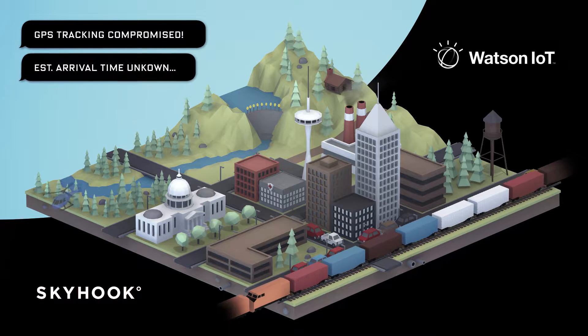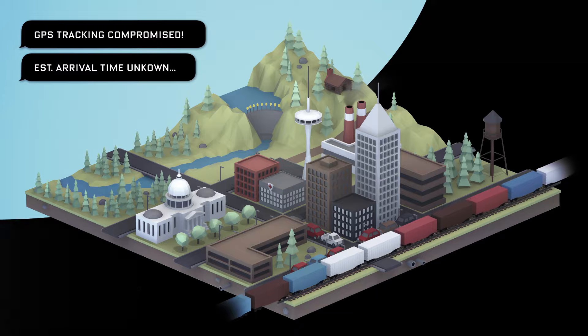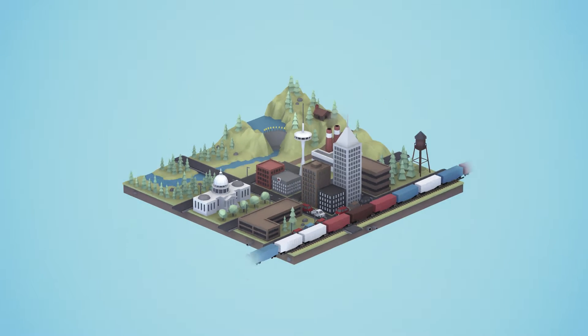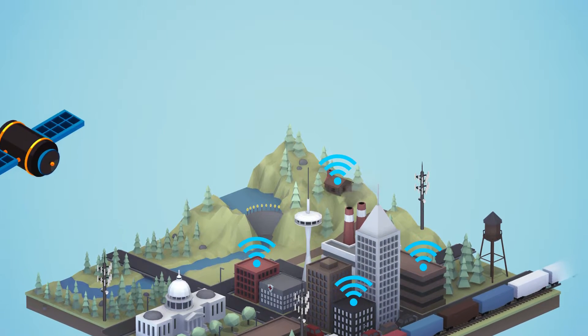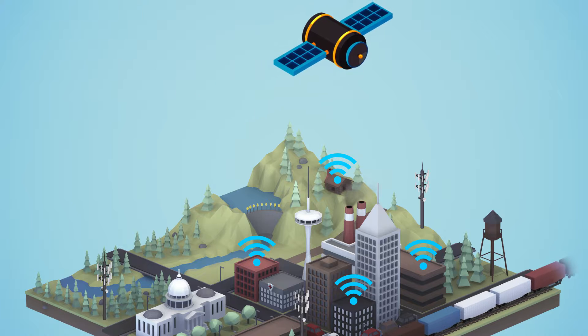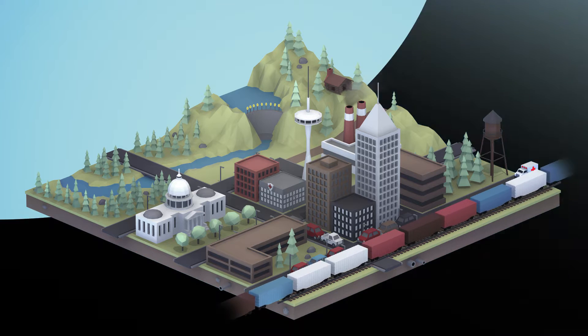Whether an organ or other important or valuable asset, this scenario is repeated every day, leaving interested parties in the dark. Skyhook's hybrid positioning system quickly provides precise location information using Wi-Fi, cell towers, GPS, and other data sources, and is able to do so at low power, enabling the use of tiny devices such as those envisioned with most IoT applications.